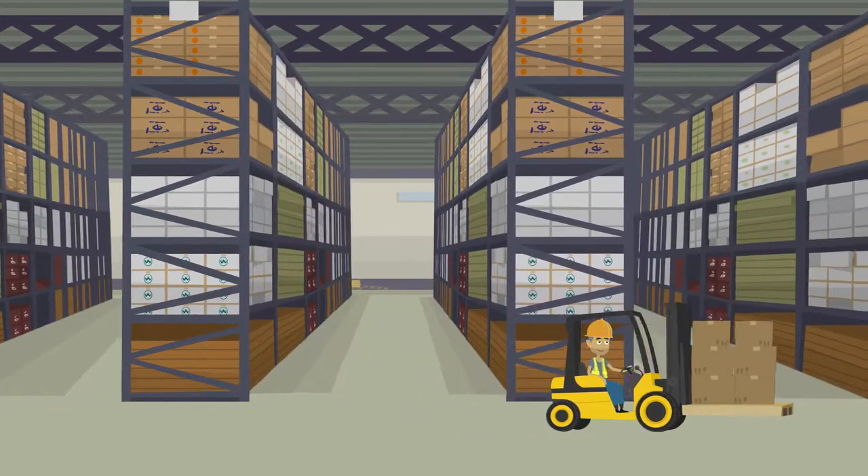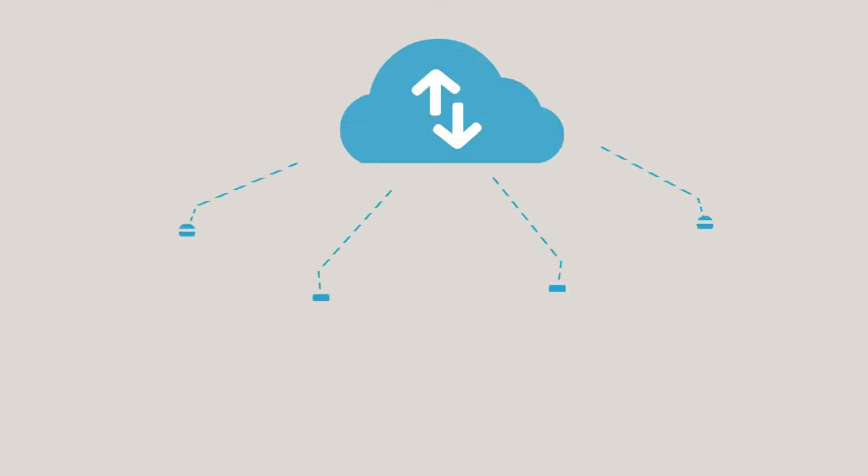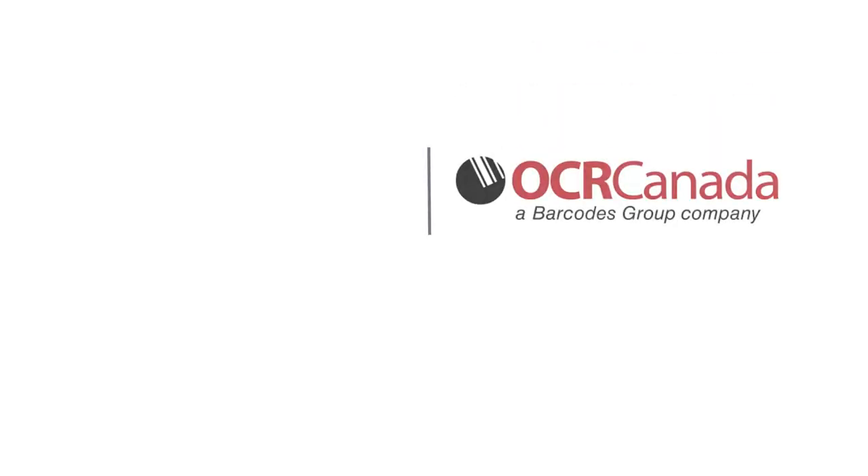So if you're looking to improve your warehouse through future-ready devices that fit the size of your business, contact OCR Canada today.